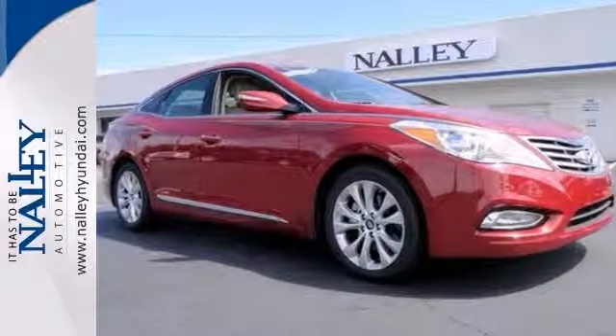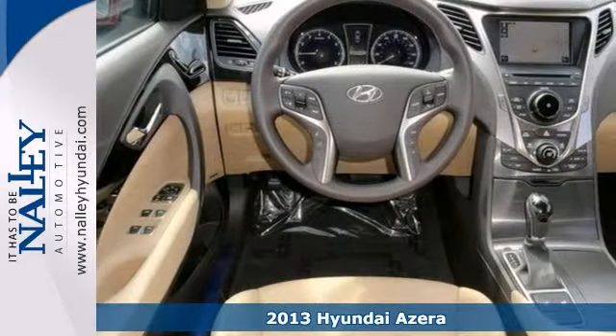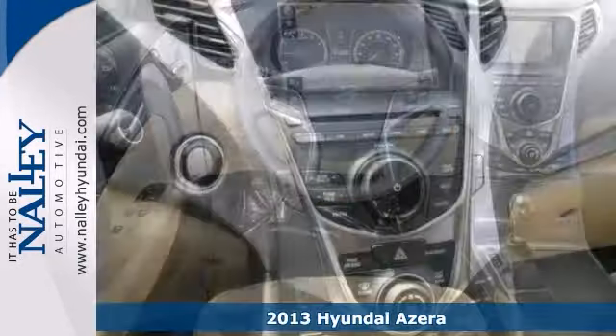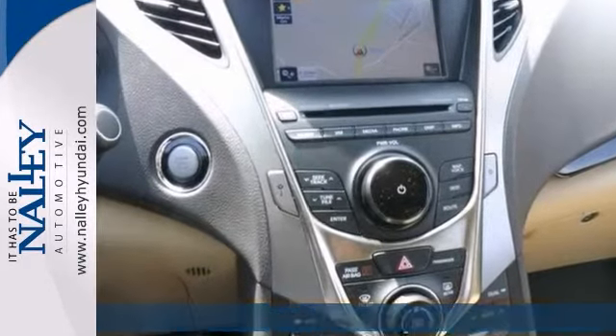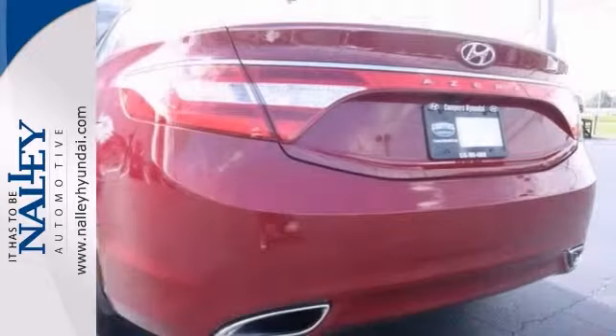Here's a nice 2013 Hyundai Azura. It has a navigation system and Bluetooth. It also features heated leather memory seats, multi-function steering wheel, and dual-zone climate control. Add to that a panoramic sunroof and a backup camera, and you have one attractive Hyundai looking for a new home.